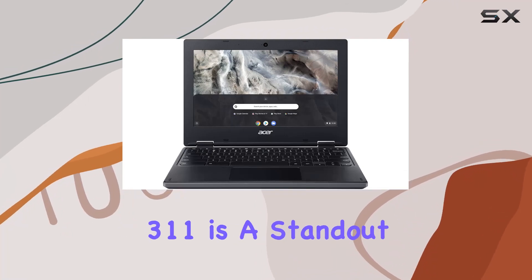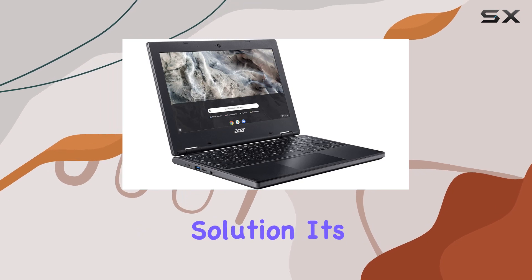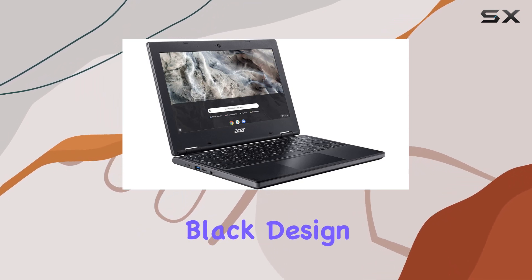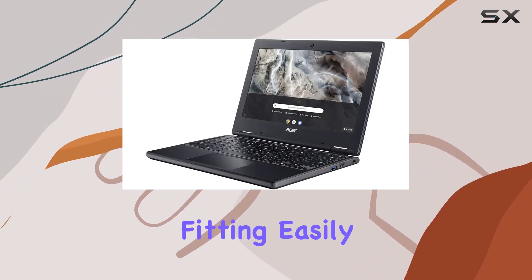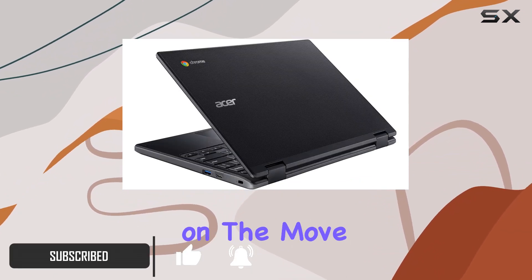The Acer Chromebook 311 is a standout choice for those seeking a budget-friendly, portable computing solution. Its sleek shell-black design is both stylish and practical, fitting easily into most bags, making it an excellent choice for students or professionals who are always on the move.